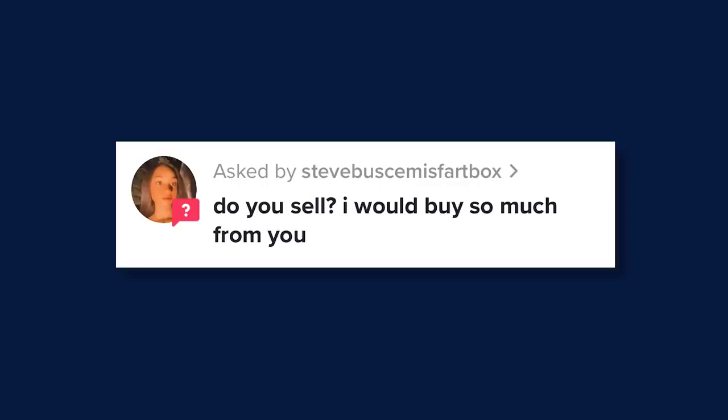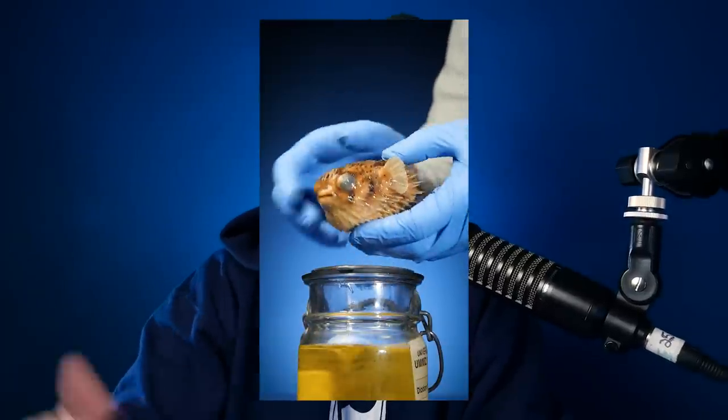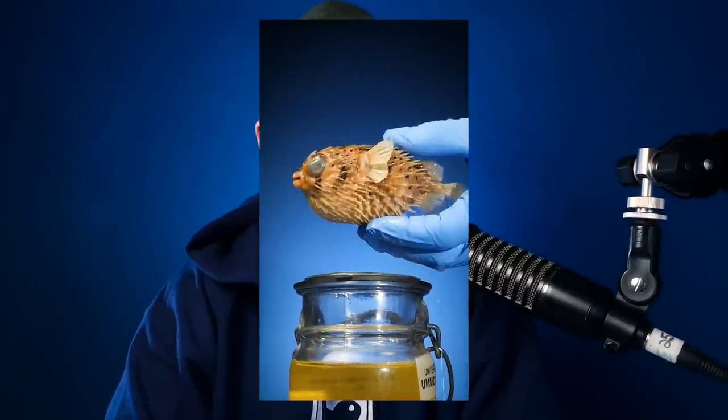Steve Buscemi's fart box was wondering, do you sell? I would buy so much from you. This is like my most popular DM — I get a lot of people that want to buy this stuff, like, are you selling that porcupine fish? But these are all scientific specimens, so none of them are for sale. But thank you for the question, Steve Buscemi's fart box. Appreciate it.